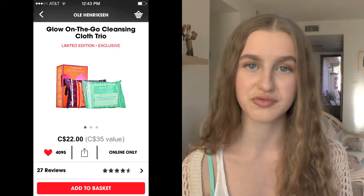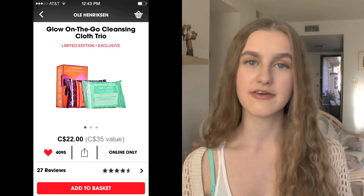Now I have a couple of skincare products on here. The first one is the Ole Henriksen Glow on the Go Cleansing Cloth Trio — I love their brightening cleansing cloth so I thought it'd be great to try out the other two. It comes with the Clean Truth ones, which are the ones I love, the Nurture Me ones, and the Grease Relief. I thought that'd be really great value for the money.